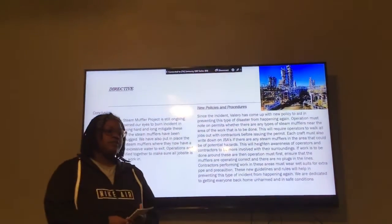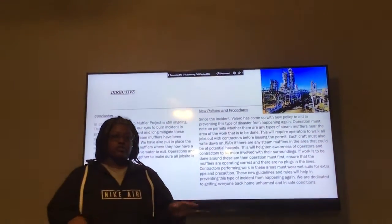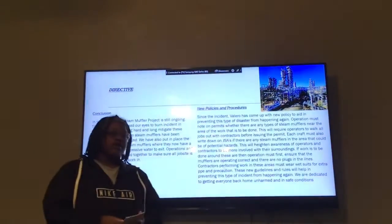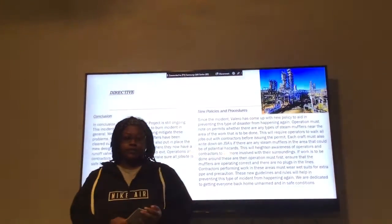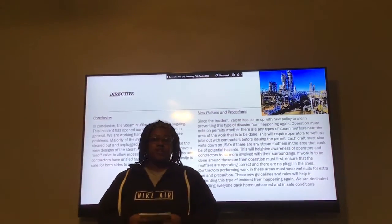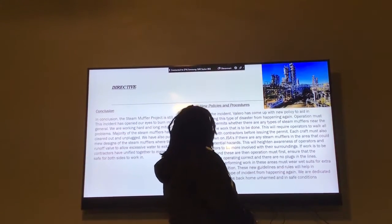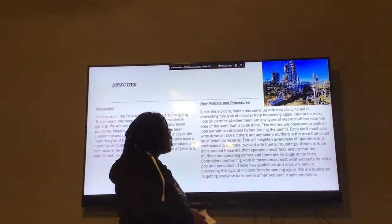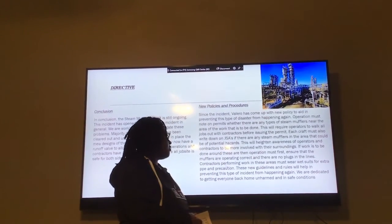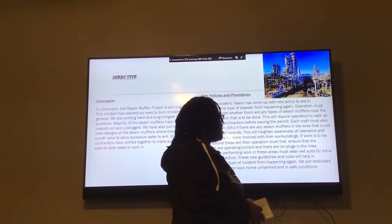We also came up with a way to make sure that workers are always inspecting the area to make sure that there is no other buildup or trash around the arena. The scaffold workers are now in a better position to where they are able to work again. We are looking forward to our new project to make sure that everybody is working safely. This refinery will keep up with our new operation to make sure that things are running properly, with operators focusing on the new mufflers and systems to help prevent this incident from happening again.